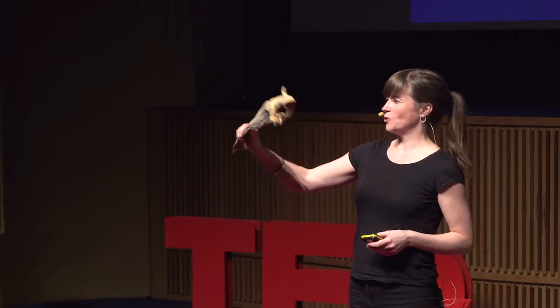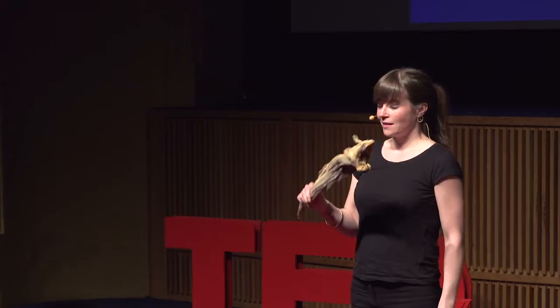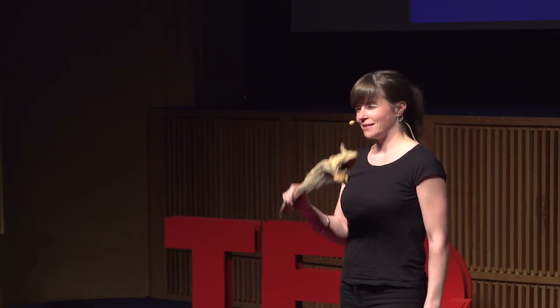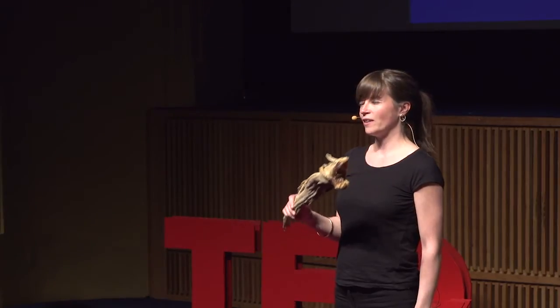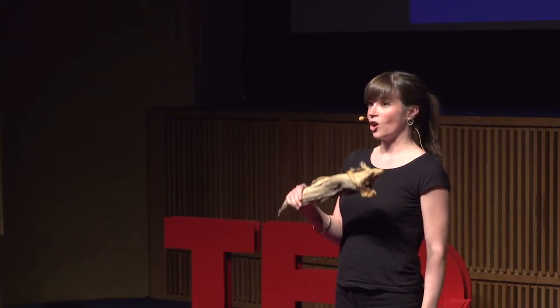I wish that I was the one who invented this unique innovation. This is the ultimate combination of the wonders of nature and the innovation powers of human beings. This is a dried cod.